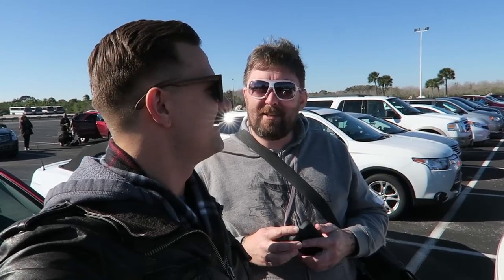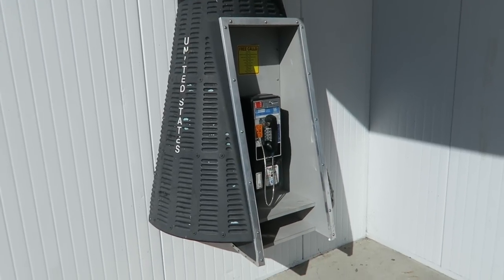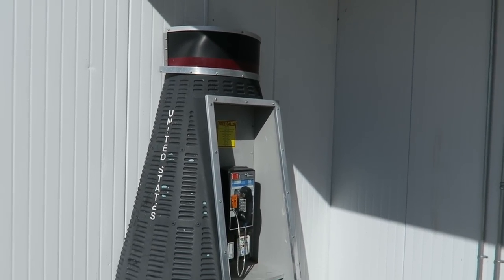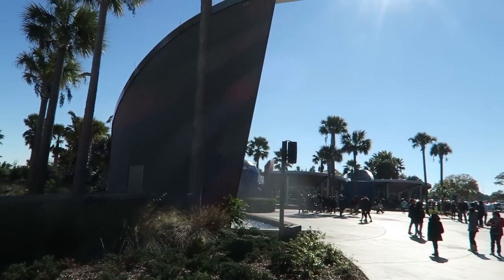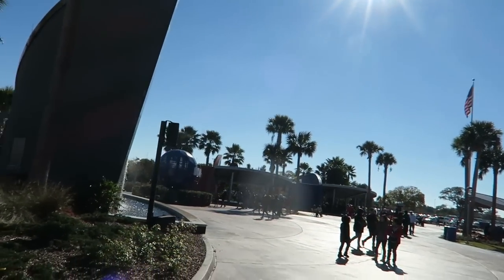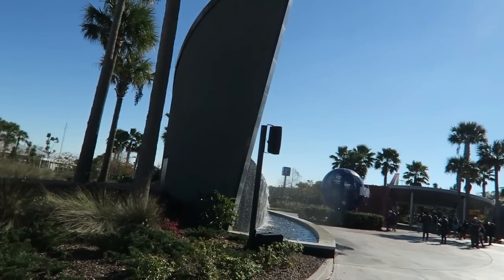We're here with Adam Lowe. Are you documenting this? Let's go, like, space it up. Look at this awesome space pod capsule-themed payphone. There's a fountain out here that was doing a show of some sort where it was doing the noises of a rocket launch.